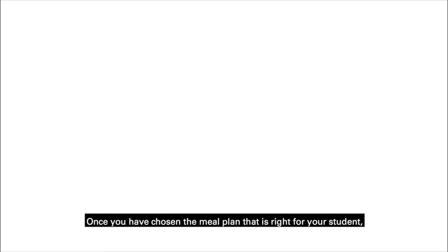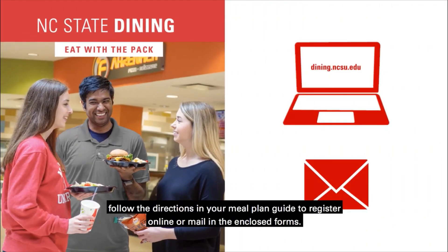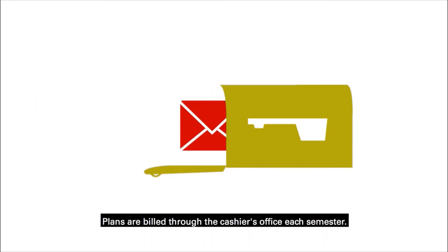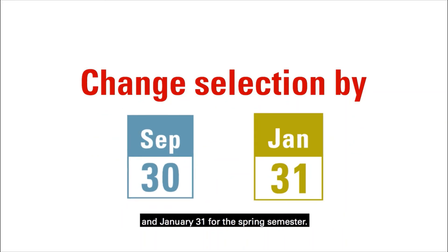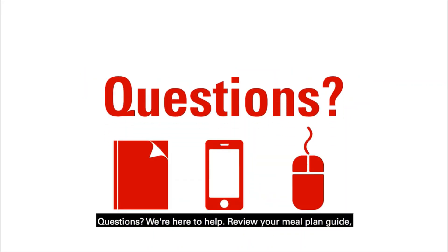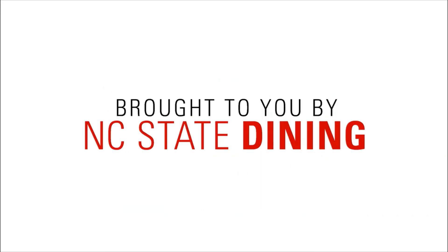Once you've chosen the meal plan that is right for your student, follow the directions in your meal plan guide to register online or mail in the enclosed forms. Plans are billed through the cashier's office each semester. Worried you've selected the wrong meal plan? You can change your selection until September 30th for the fall semester and January 31st for the spring semester. Questions? We're here to help. Review your meal plan guide and call or email us for more information. Thank you.